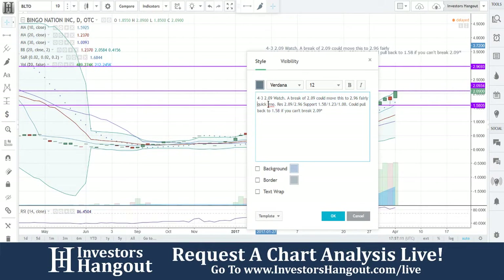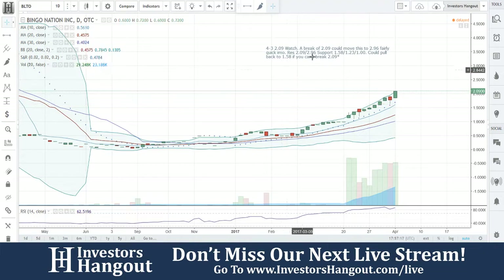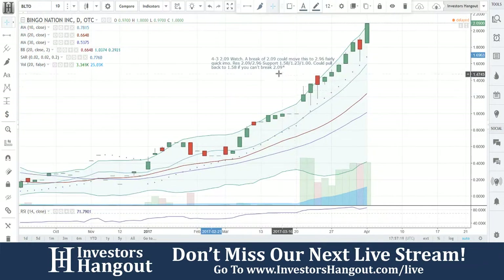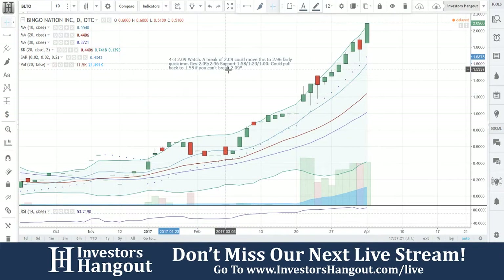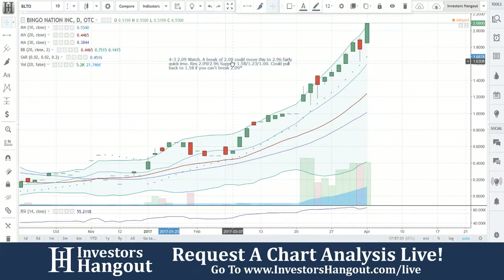So BLTO — I'll read these notes to you guys really quick, because I know it gets a little small on your screen. Watch $2.09. A break of $2.09 could move this to $2.96 fairly quick, in my opinion. Resistance at $2.09 and $2.96, support at $1.58, $1.23, and $1. Could pull back to $1.58 if you can't break that $2.09 and the volume weakens. Remember that, BLTO.